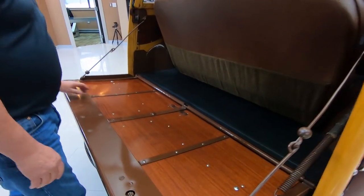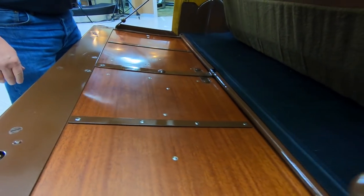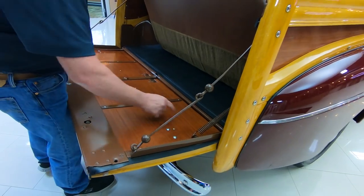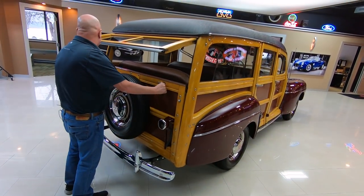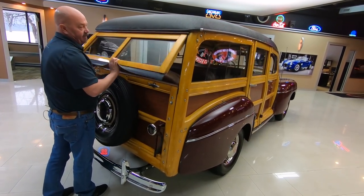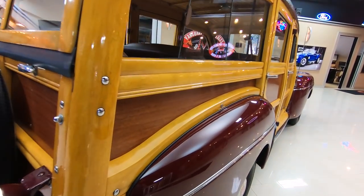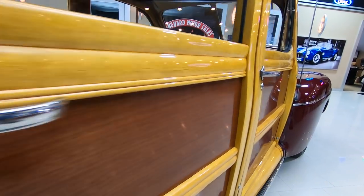Look at the wood here — just absolutely beautiful. All this hardware, you know that's missing on 99% of the cars. Look at that spring. Just an amazing piece right here, to find something from 1947 that's still in this beautiful shape. Look down the side of it — look at that woodwork. She is beautiful. All that spar varnish.